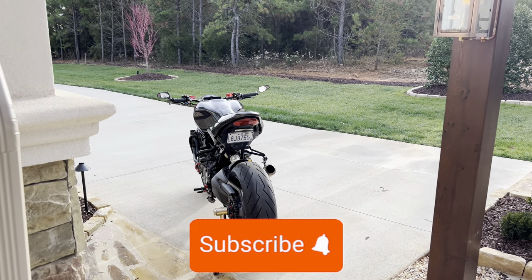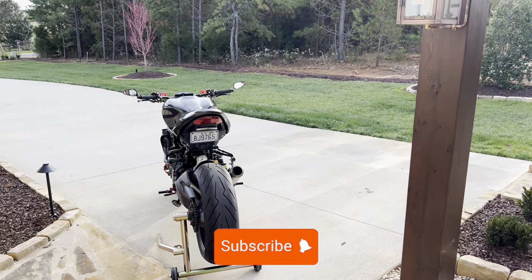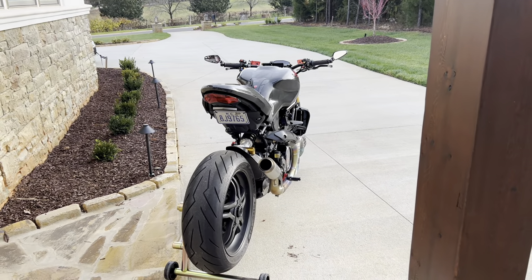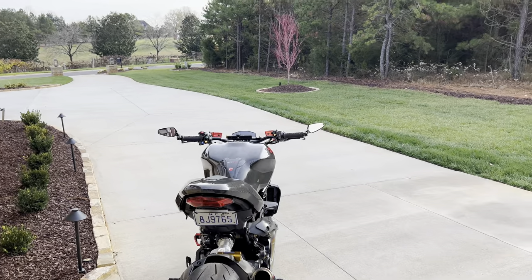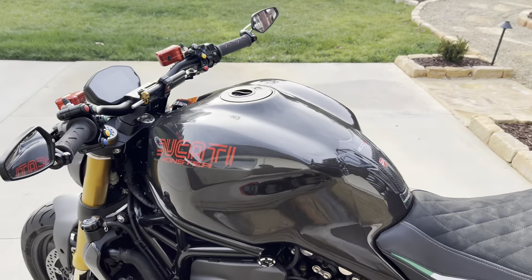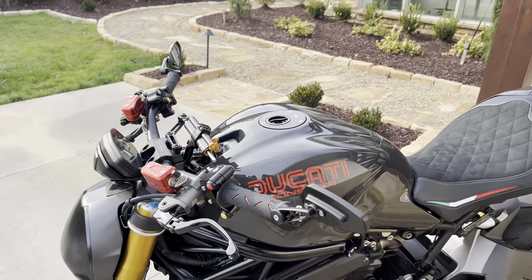Look at that rear end of this bad boy, look at this bike! This bike is so sexy, man. I just got done making the official review video.